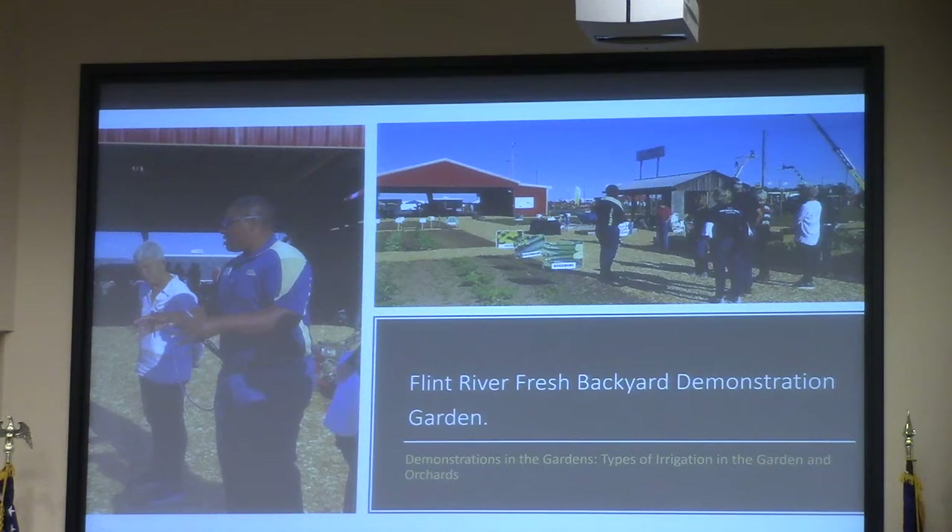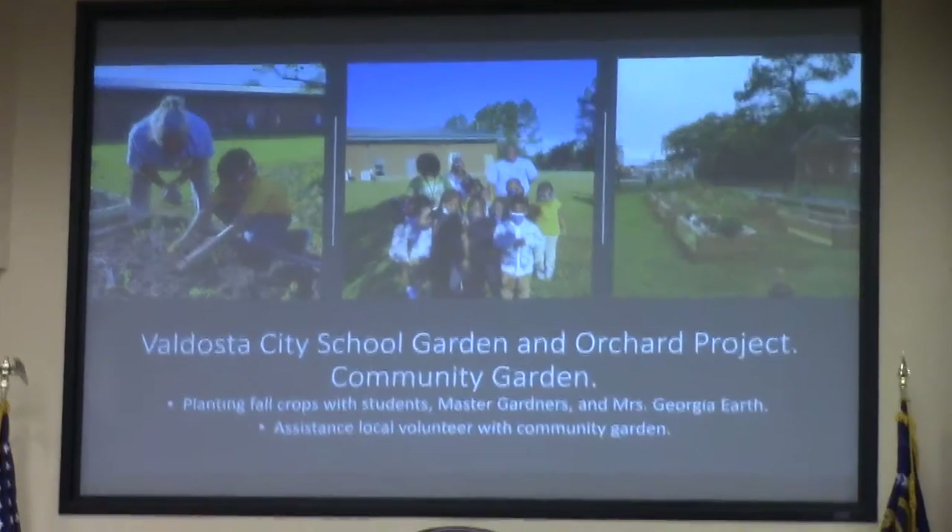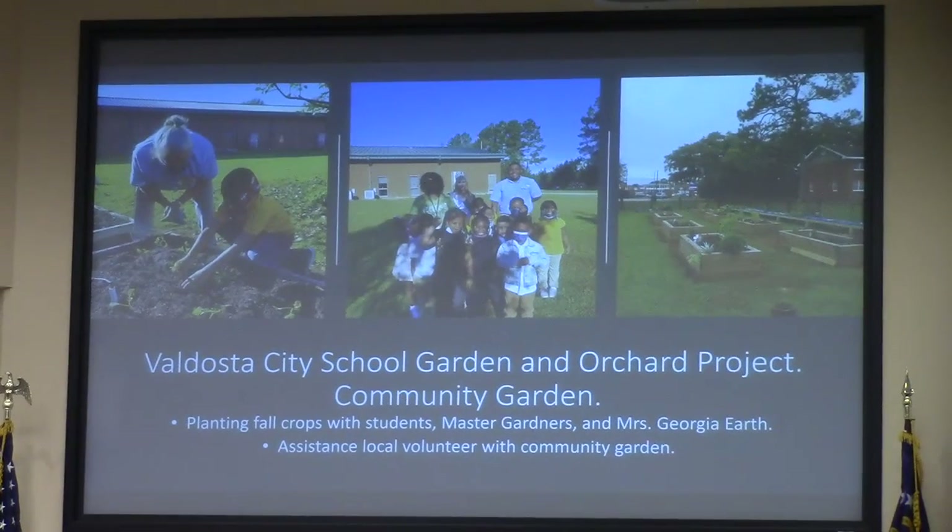I taught three classes, one per day. For updates: this covers the Austin City School Garden and Orchard Project, as well as the community garden.